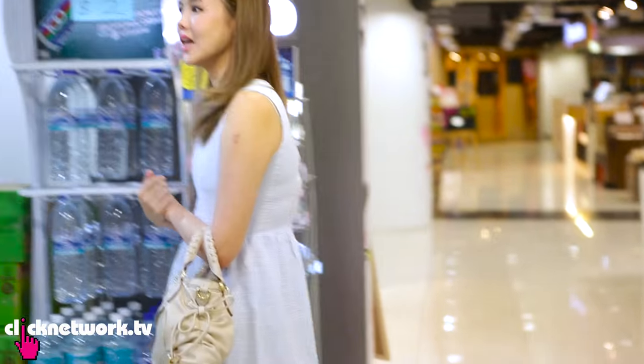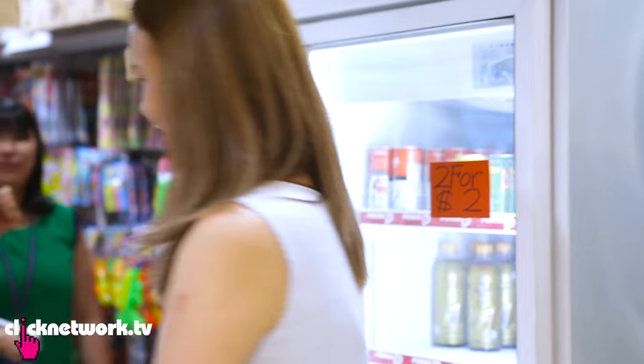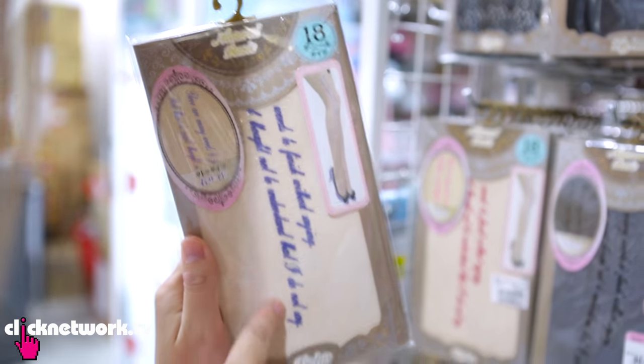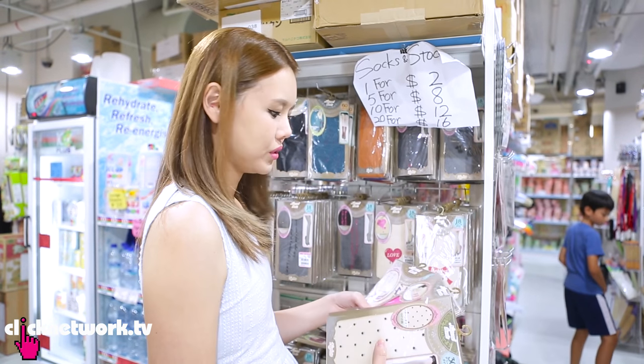There is this whole shop selling their stuff for like $2 mostly, so it's something like Daiso but I guess a little bit more interesting. This one is like nude stocking but with writing on it, so it's quite cool. It's one for $2 and five for $8. I guess I'll just get two... actually, just get five.